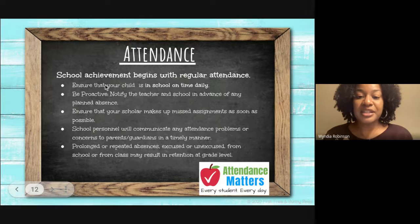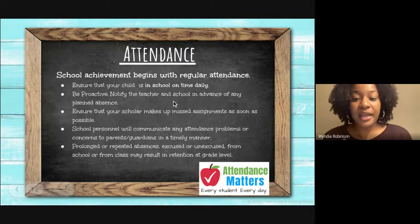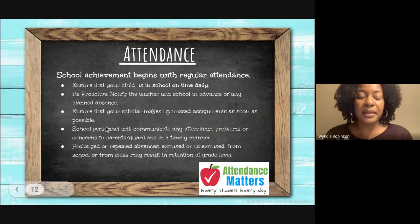Attendance is crucial to your child's success. Please ensure that your child is in school and on time daily. Also be proactive: notify myself and the school in advance of any planned absences, and ensure that your child makes up any missed assignments as soon as possible.